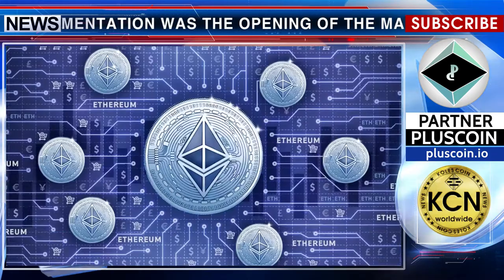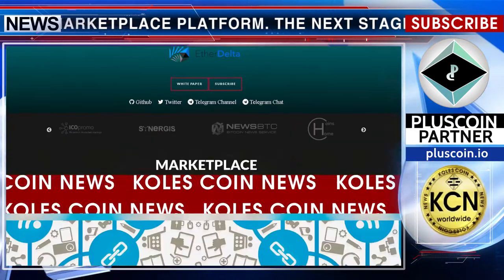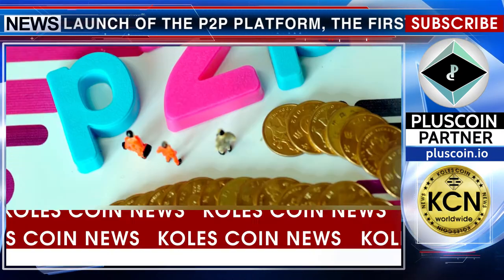The platform operates on blockchain Ethereum and allows the selling and purchasing of goods for PlusCoin. The purchase process is carried out through the personal cabinet, where the selected product enters the P2P system and becomes available.